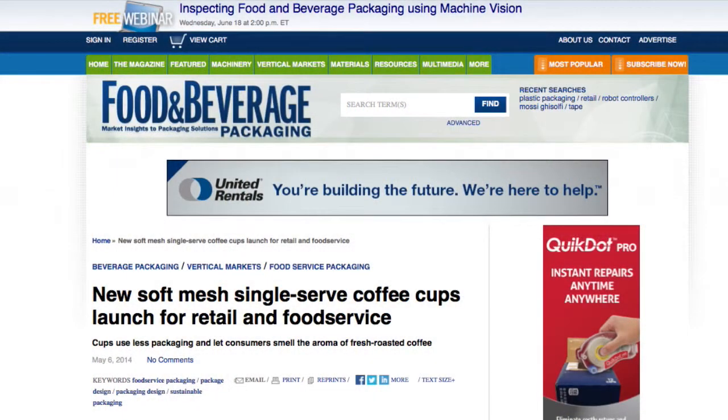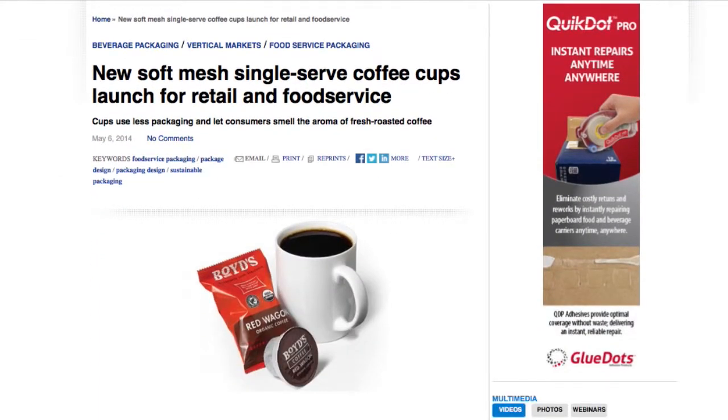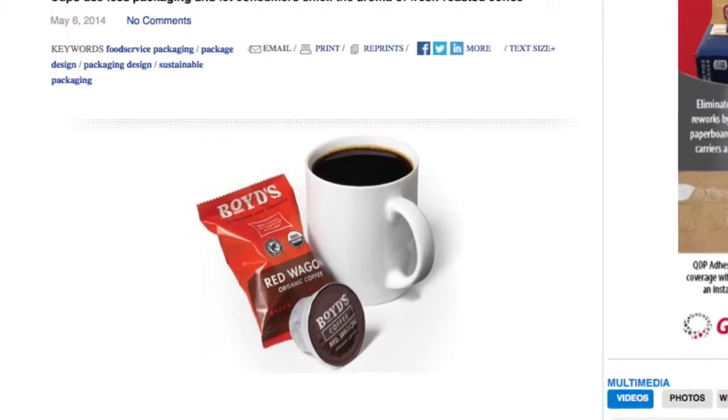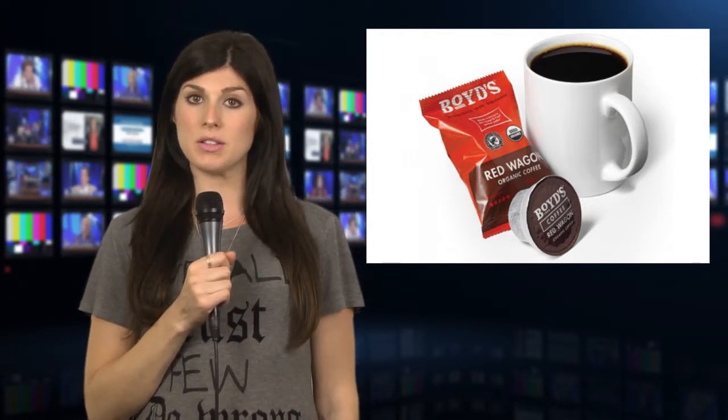Boyd's Coffee is launching a new generation of single cup coffees for brewers that accept K-cup portion packs. The cup soft mesh filter offers the same convenience as other single cups, only with significantly less packaging than the traditional rigid side format. The mesh filter allows coffee drinkers to experience the fresh roasted coffee's aroma.